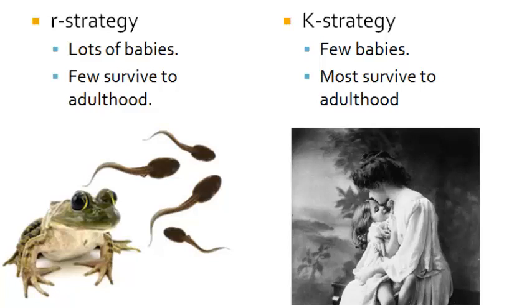This is in comparison to K-strategy animals, including humans, where there is much invested in a few offspring to ensure that those offspring survive well into adulthood.